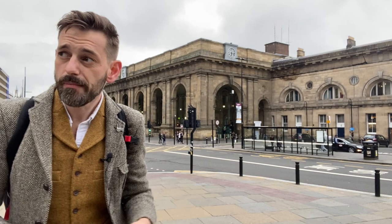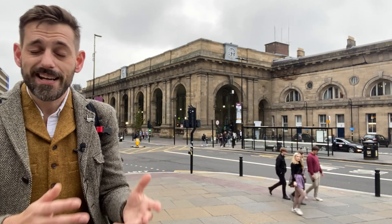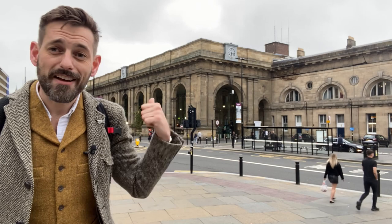Once upon a time, these ends were completely open to the elements, as were the arches there as well. But in recent years, Network Rail and LNER have gone in and actually glassed up the whole interior, which means the interior is now, quite usefully in Newcastle's weather, really quite warm and dry, and there's a cafe and a bar in there too.